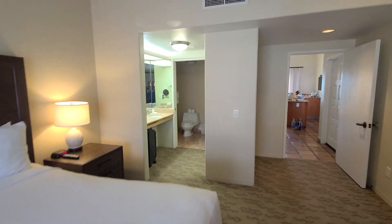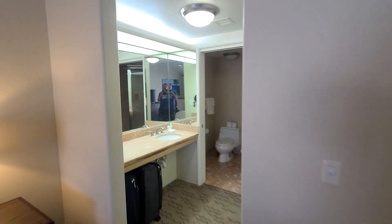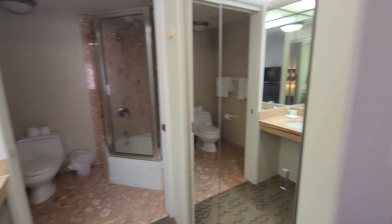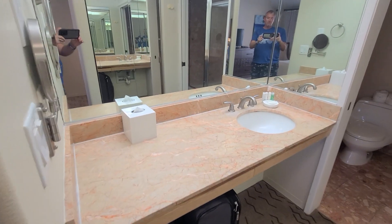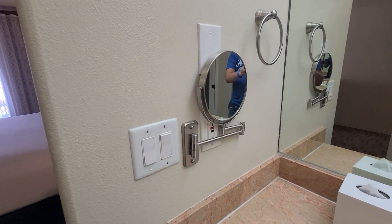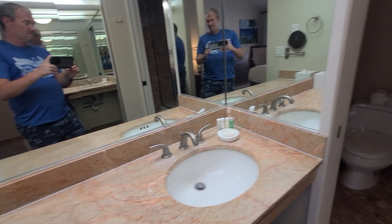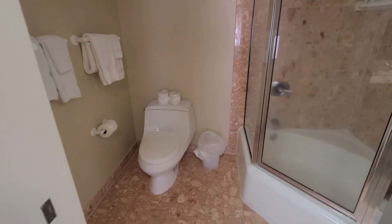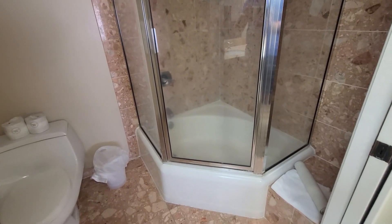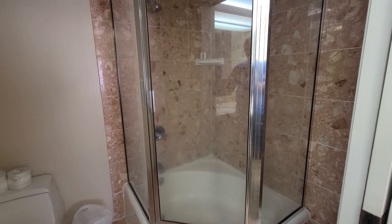Now we'll continue into the bathroom. Got a closet area and a bathroom with a single sink, also a makeup mirror on the wall, your toilet, a small tub, and an enclosed shower area.